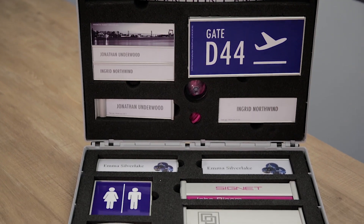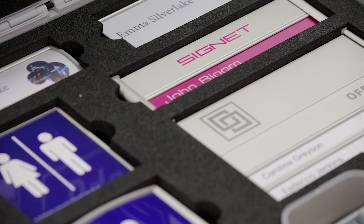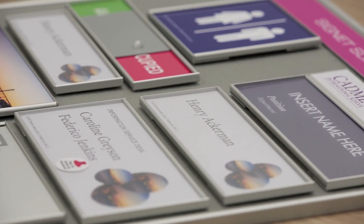Take a look at these demo kits. This suitcase can be hung on a wall or carried with you. Also here we have the Signet demo display — again an attractive display for your showroom.